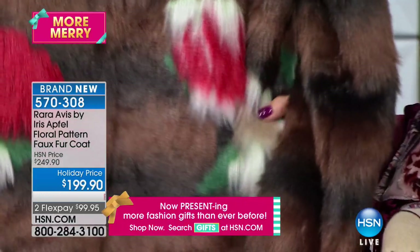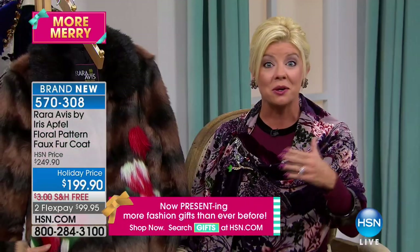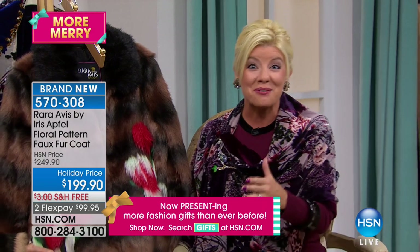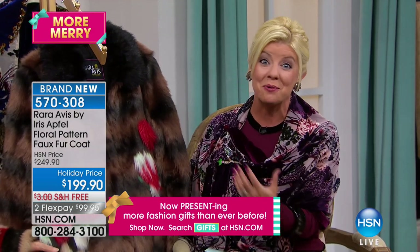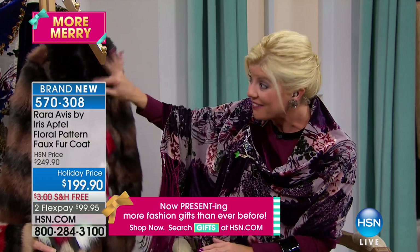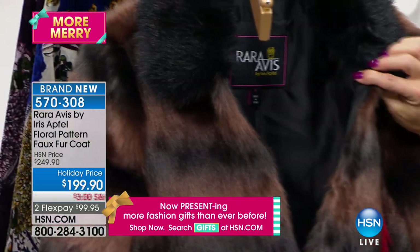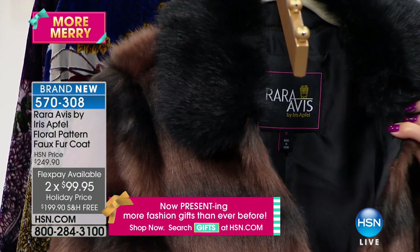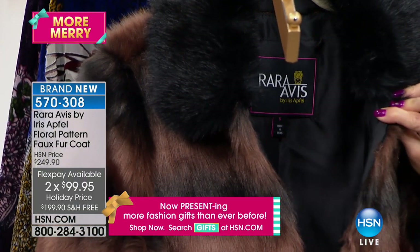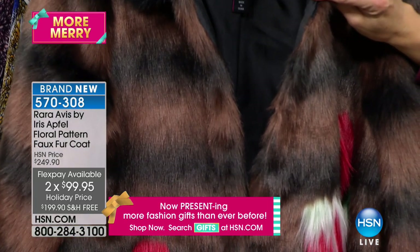It sure does. And all of them — every single one — the hardest part is deciding which one you fall in love with first. The one that Iris is wearing, a lot of people are ordering one of each, knowing how rare these are, and each one will be tagged. At this price, you can afford it. And with FlexPay that we offer and all the other great things here at HSN, this is also available at two or three. You can buy yourself a yummy Christmas present. And you deserve it. Absolutely.